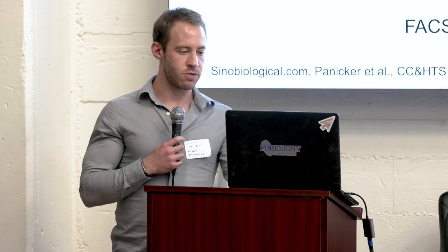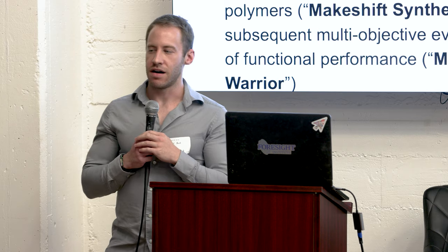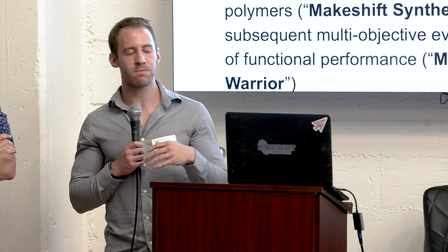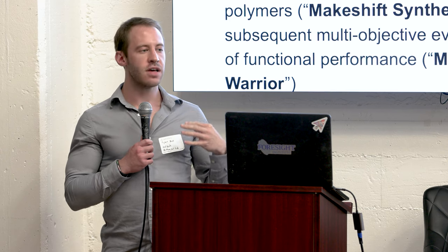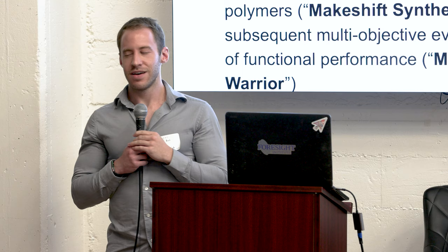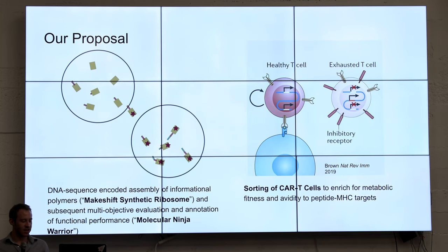We're thinking about what we could do with this system. We're calling it a self-driving glider system — everything happens on the chip and we're not dealing with external signals to tell it what to do. There are three ideas we're thinking about: a makeshift synthetic ribosome, the molecular ninja warrior, and sorting CAR T-cells.